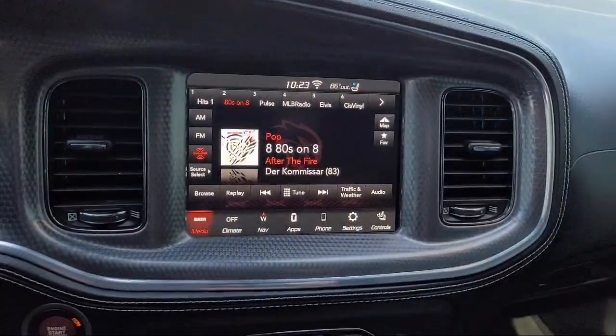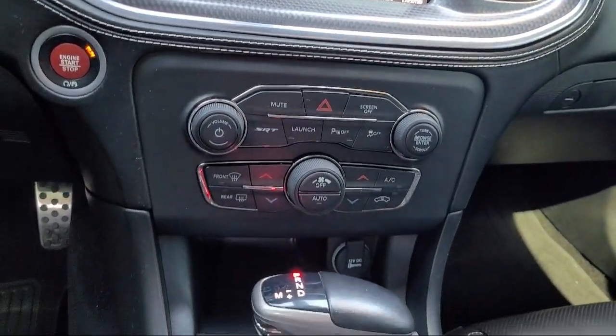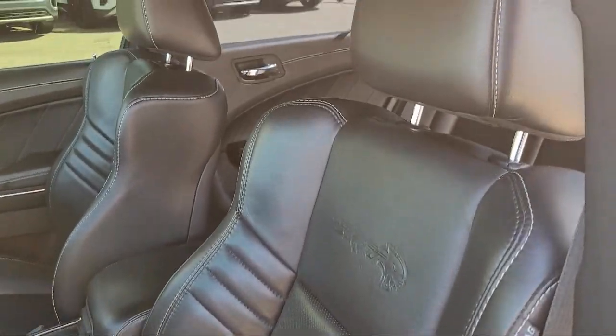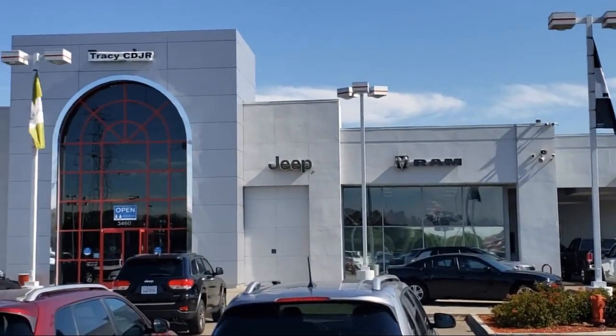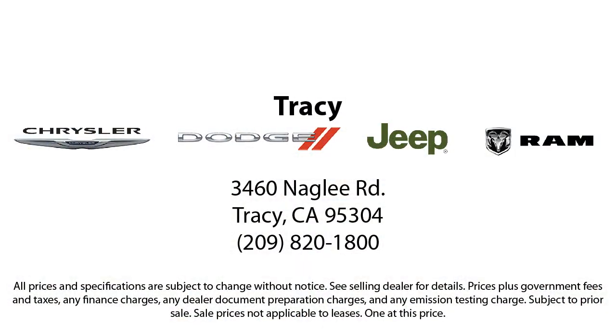As a proud member of the Gill Auto Group, Tracy Chrysler Dodge Jeep Ram is proud to provide our community with the best purchasing experience. We're the most trusted team in the business and we can't wait to help you drive home in a vehicle that is just right for you. If you want a quality car buying experience, look no further than Tracy Chrysler Dodge Jeep Ram — come see us today.